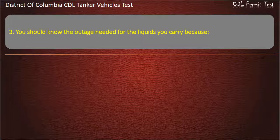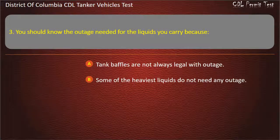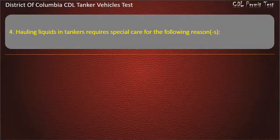Question 3: You should know the outage needed for the liquids you carry because: Tank baffles are not always legal with outage; Some of the heaviest liquids do not need any outage; Some liquids expand more than others when they get warm. Answer: Some liquids expand more than others when they get warm.